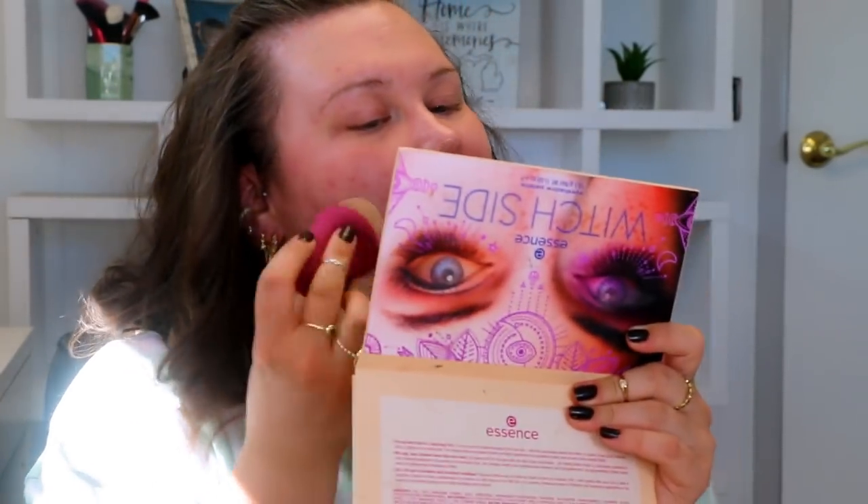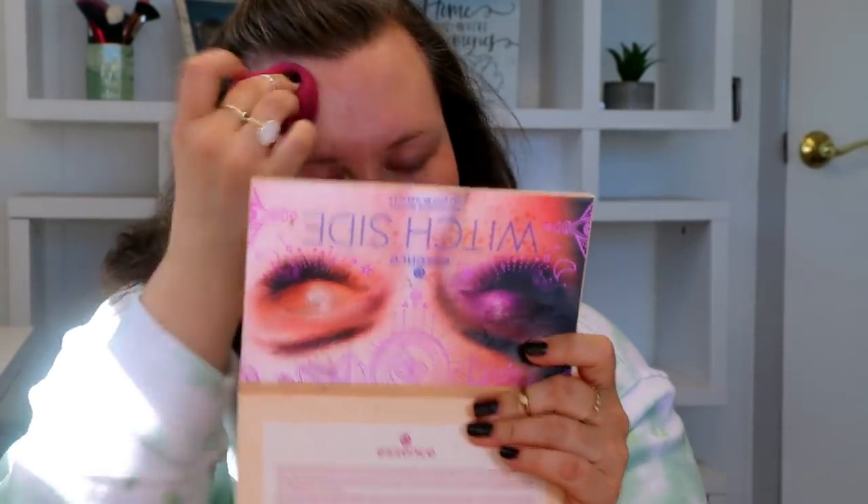Since we went in with the It Cosmetics 'Your Skin But Better' spray, I'm going to continue that and go in with the It Cosmetics 'Your Skin But Better' Foundation and Skin Care. I have it in Fair Neutral 11. I did do a full review of this which I'll link up above. I prefer this foundation with a sponge — I like the application a lot. This sponge is so nice. It doesn't absorb too much product and it's spreading so nicely.